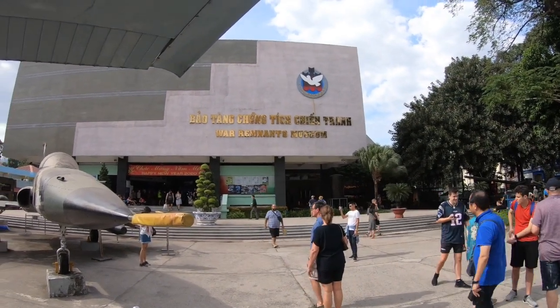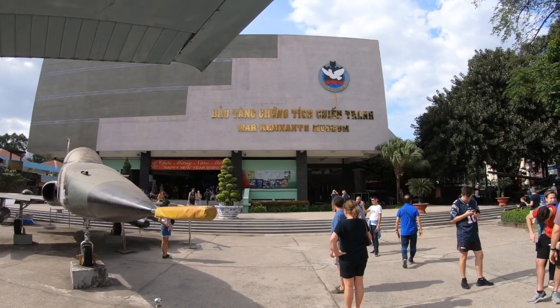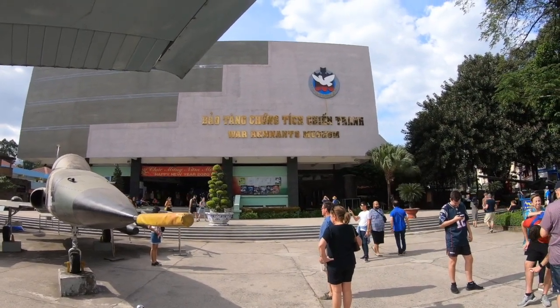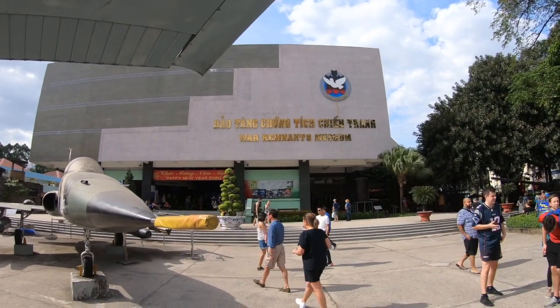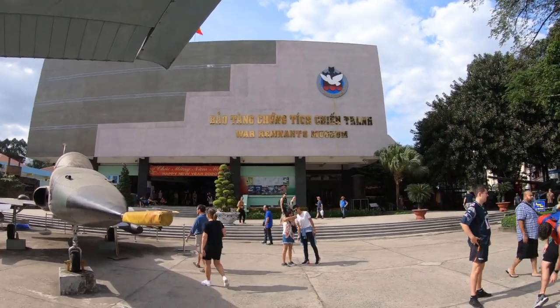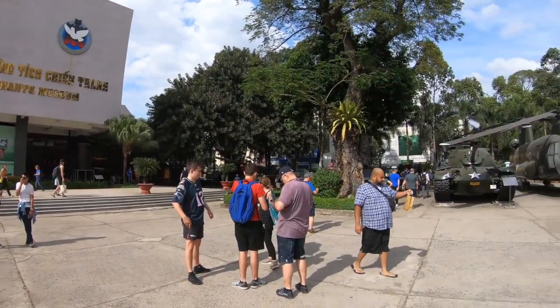We're in Ho Chi Minh City, also known as Saigon, at the War Remnants Museum. We just came through the front gate — it was 40 dong per person to get in, so a little over two dollars. Here's the main building and outside they've got a bunch of old exhibits.